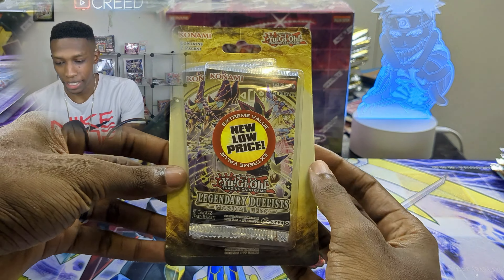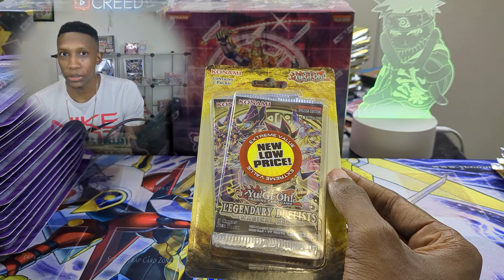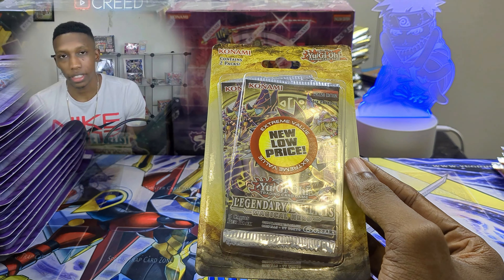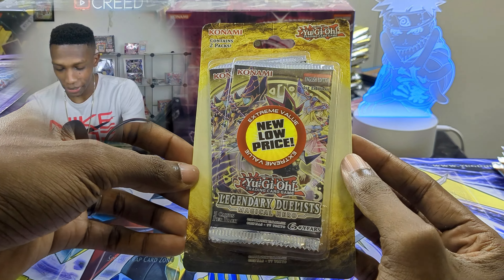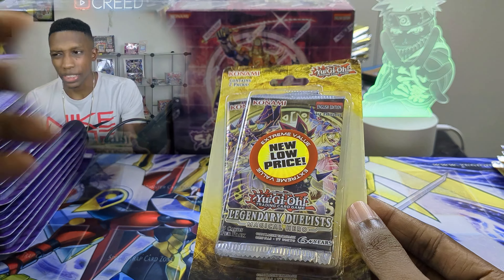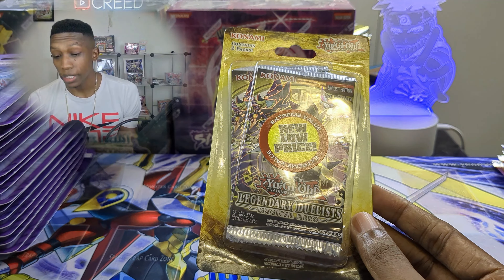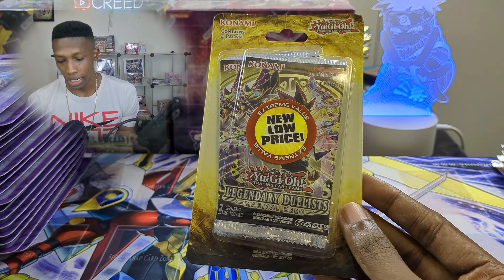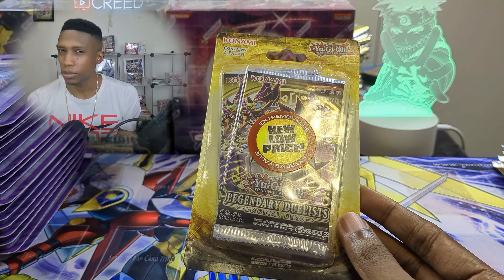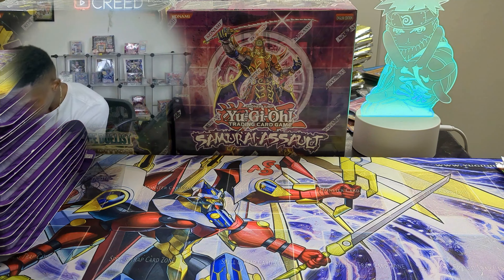We have an update to my blister wall — I got a first edition Legendary Duelists: Magical Hero blister. This jumped up to like 30 dollars, especially when you couldn't find them in stores. Now things are dying down since a bunch of the Dark Magician stuff got reprinted, so I'm glad I finally got one. Even the booster box was like 250. I'm trying to complete all the Legendary Duelists sealed blisters — I think some of the older ones with Pegasus and Bakura might be more expensive, but I'm getting pretty close to completing them.